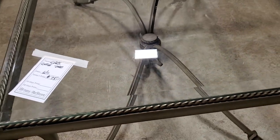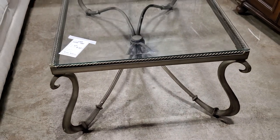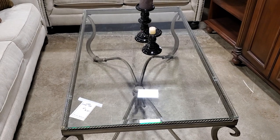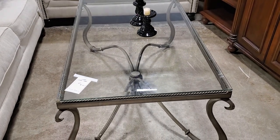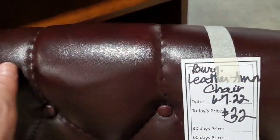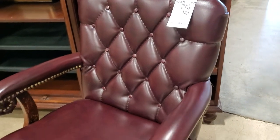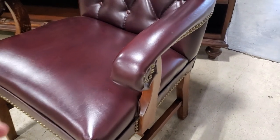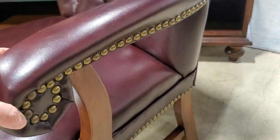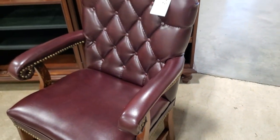This coffee table made my heart race - it's got the iron, the glass, the swirl, it's got everything. And look at this burgundy leather chair for $32 - isn't that beautiful? It had a few little scratches on the base but a touch-up marker is going to make it good as new. Look at that nail head trim - what a great deal at $32.